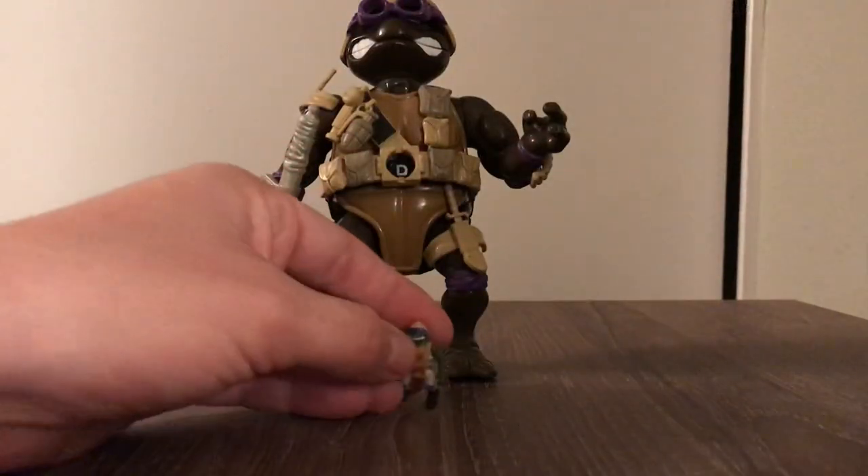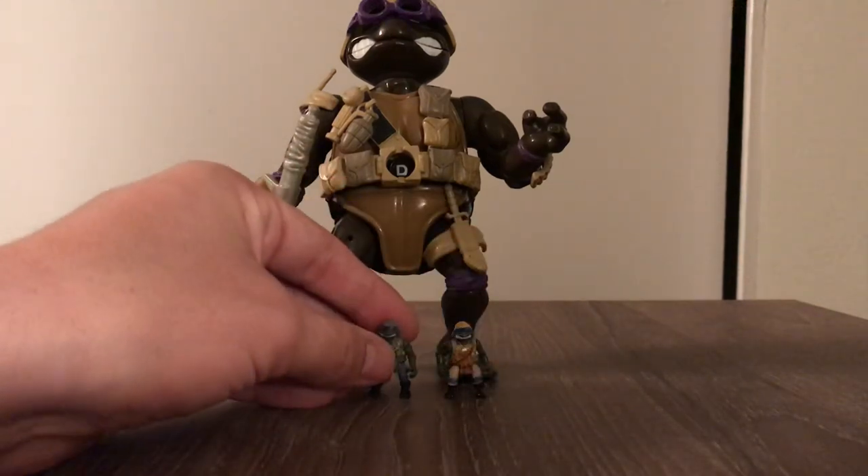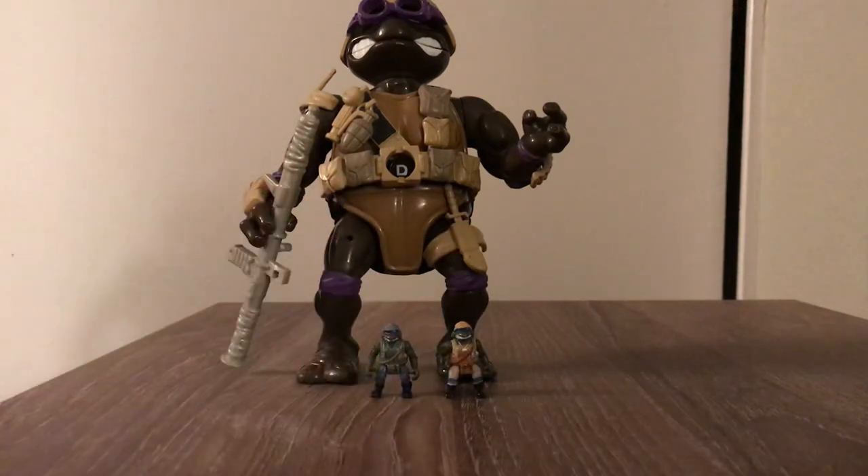There it is my friends — the 1995 Donatello's Doomsday Castle playset. If you have any questions or suggestions, don't forget to send me a message and I will see you all next week. Stay tuned!